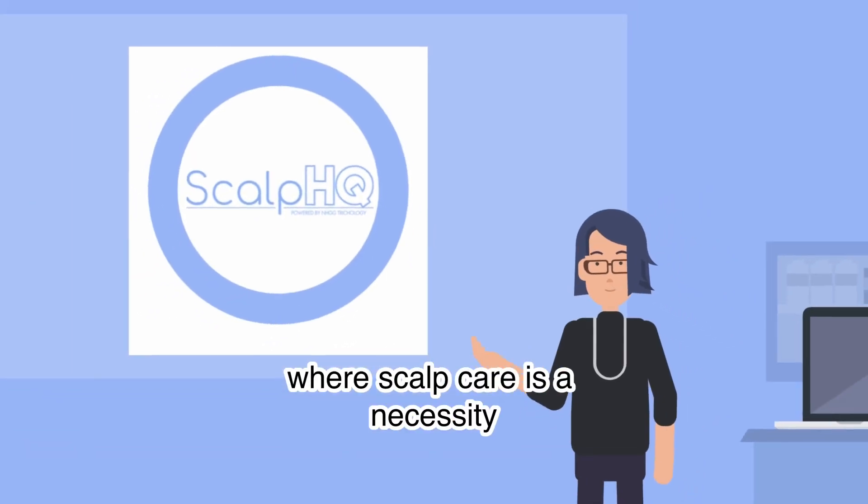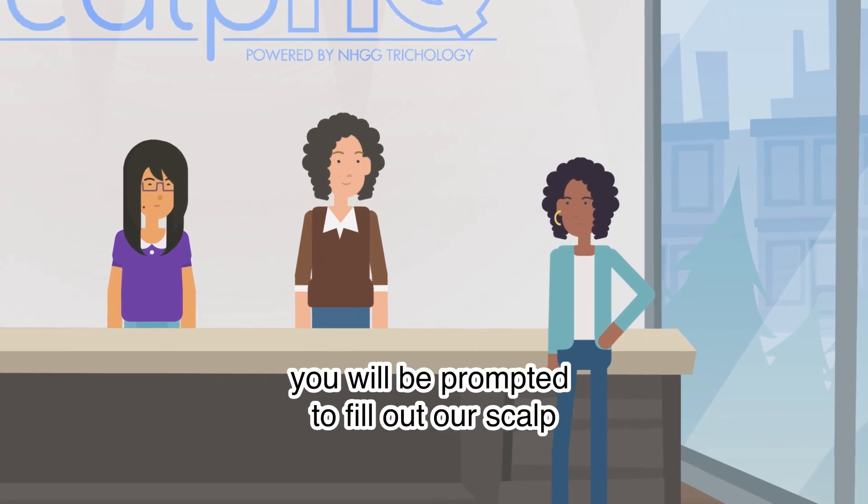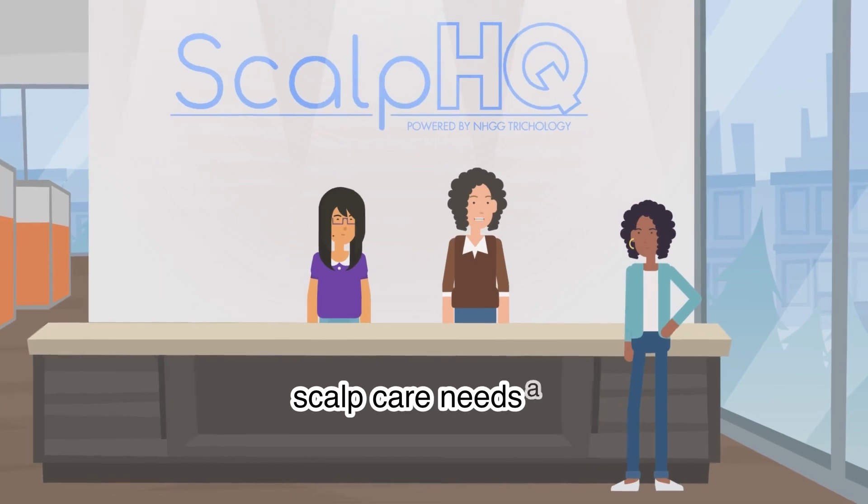Welcome to Scalp HQ, where scalp care is a necessity, not a luxury. On your visit, you will be prompted to fill out our scalp-o-meter questionnaire, which will help us decide what your scalp care needs are.